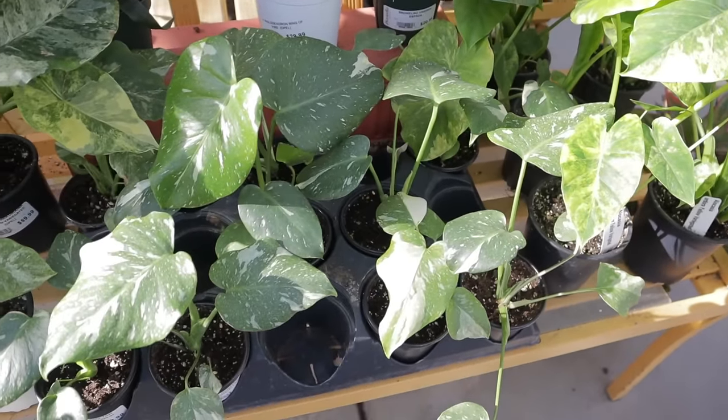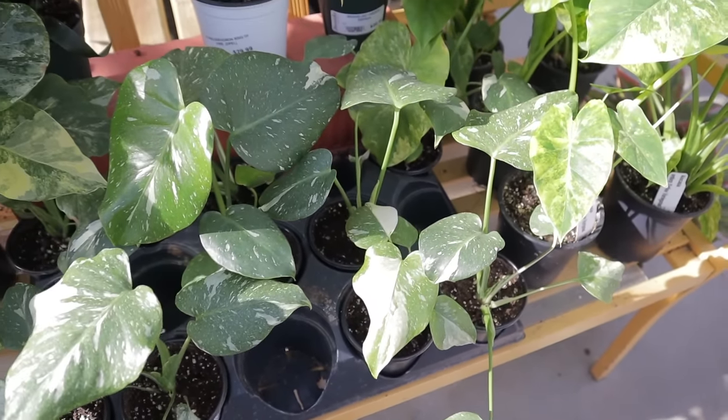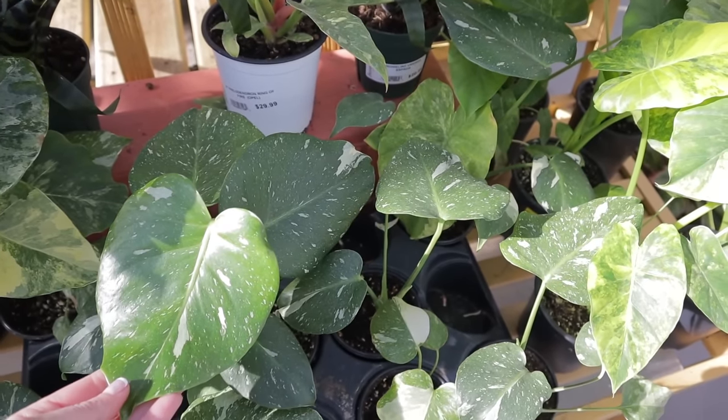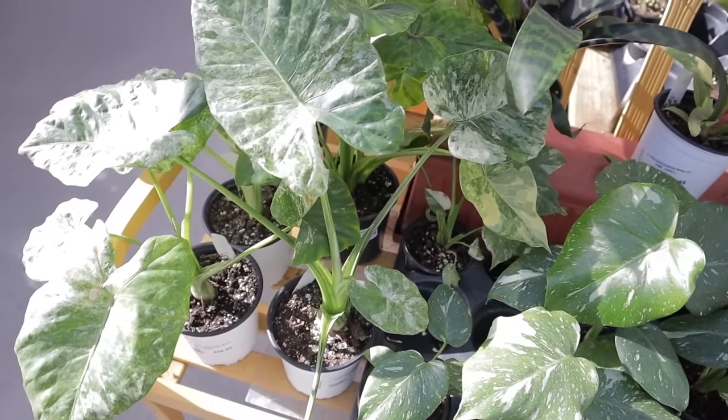They have Monstera Thai Constellations and they are $69. I can't believe I'm seeing so many Thai Constellations around — they've become so affordable, it's amazing.